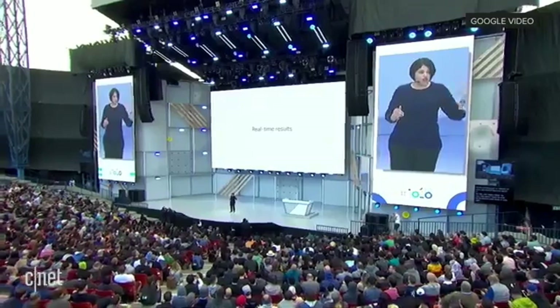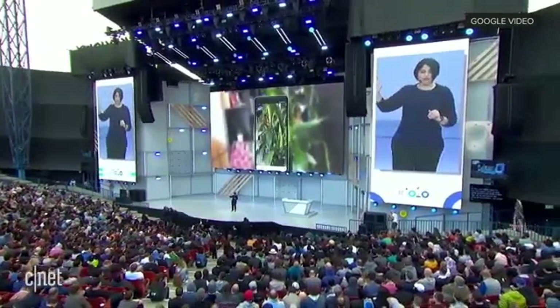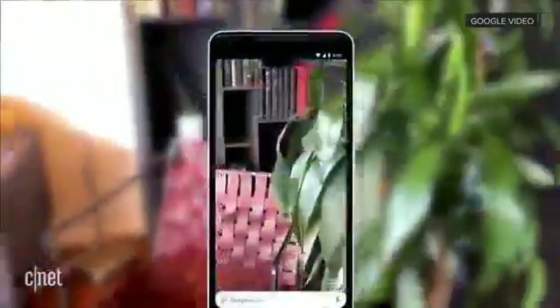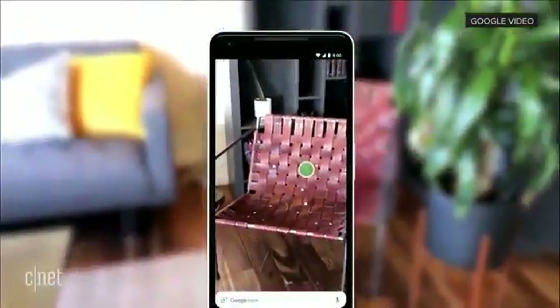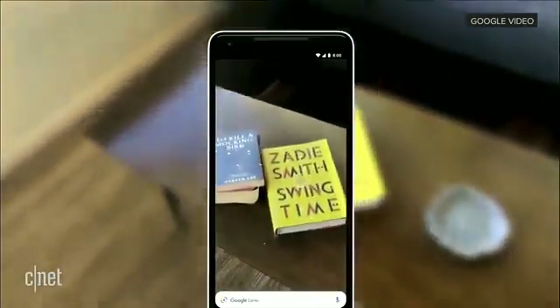The last thing I want to tell you about today is how we're making Lens work in real time. As you saw in the Style Match example, you open the camera and you start to see Lens surface proactively all the information instantly. And it even anchors that information to the things that you see.